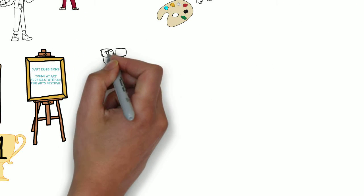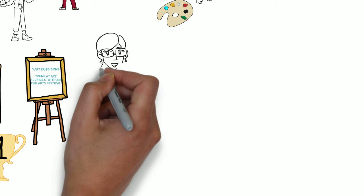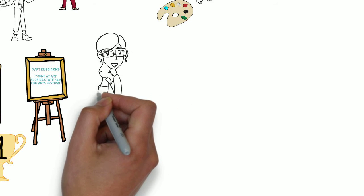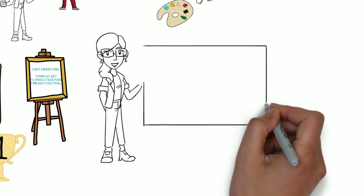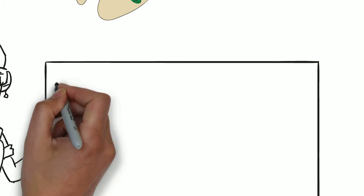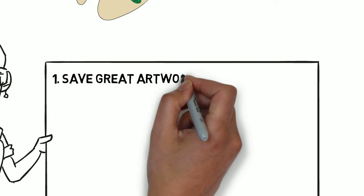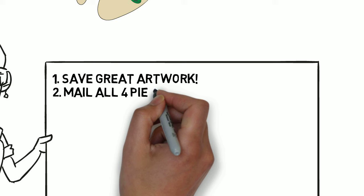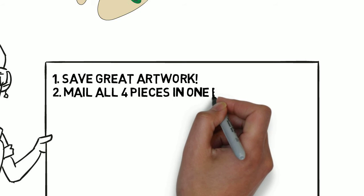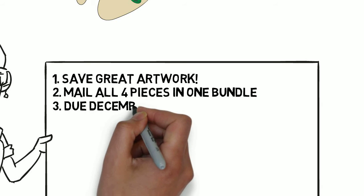Looking forward this year, you're going to want to save four pieces of exemplary artwork that showcases your art program to enter for these three exhibits. We're going to make it super easy and have these contests due at the exact same time, which will be December 6th. This way you can mail everything in together, so this will be an easy little exhibit bundle.